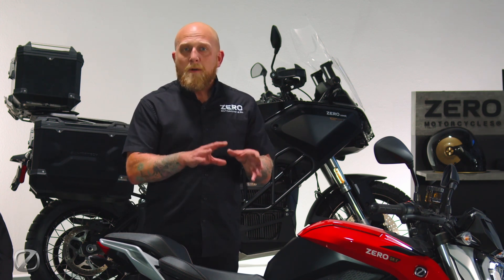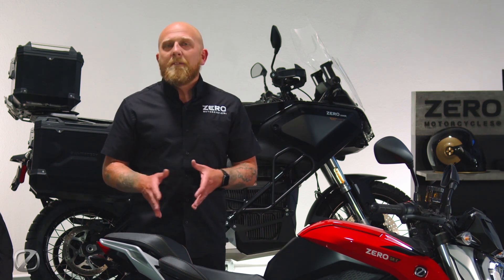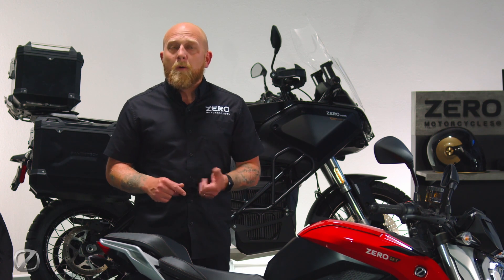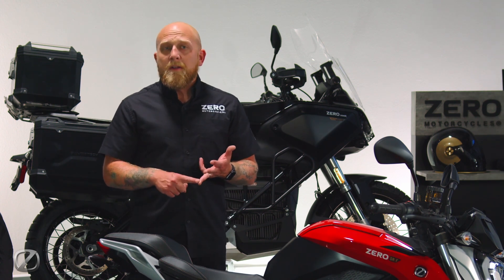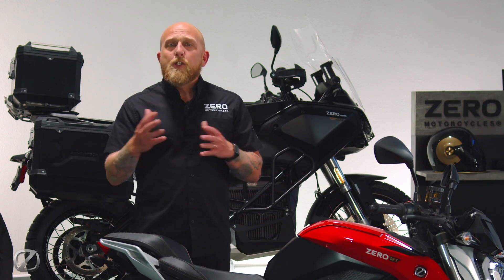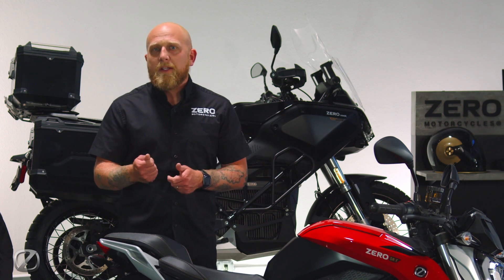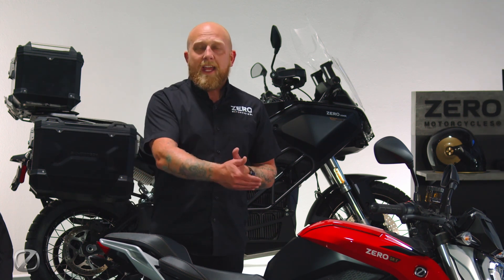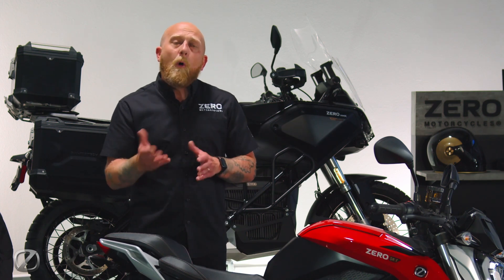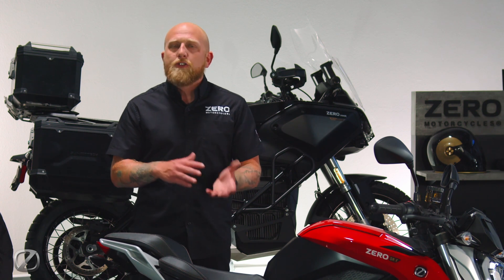Those base settings from the MSC are also tied to the ride modes. This bike features five ride modes available from rain, eco, standard, sport, and canyon. Each one of those ride modes is going to have a different throttle response and power delivery, a different amount of regenerative coasting and regenerative braking, but will also have different base settings in the Bosch MSC's traction control and ABS.